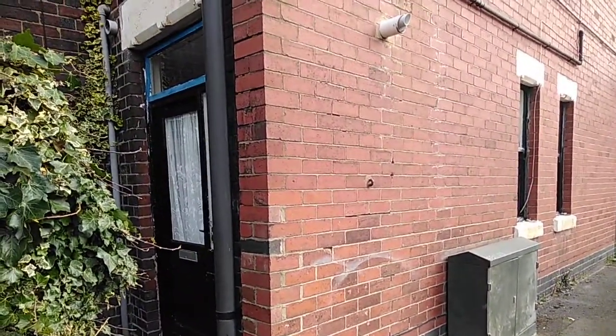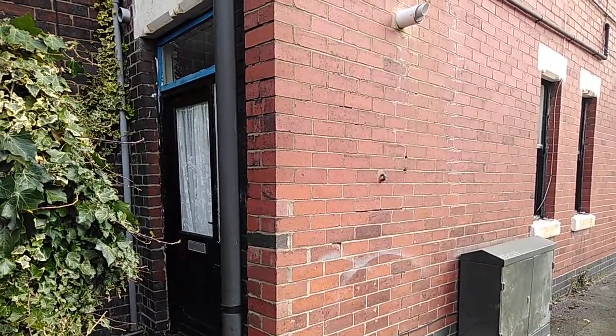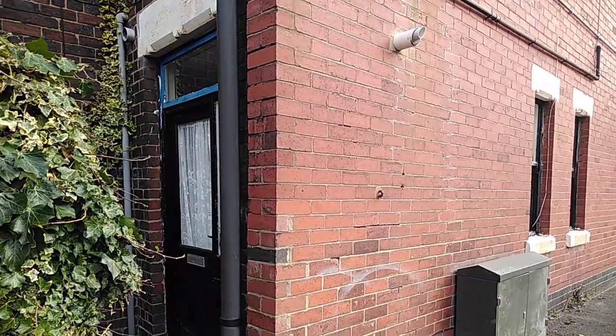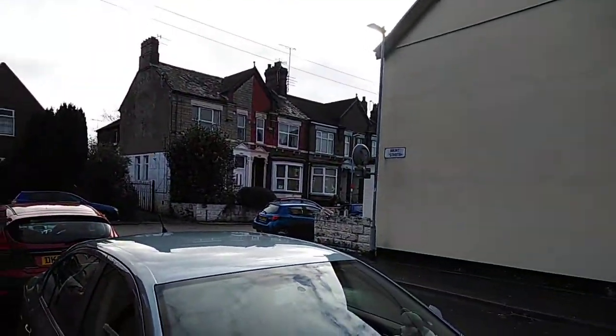Hello, this is Sandra from Belgoistoke. I'm at flat 162 Scott Lidget Road in Longport. This is a one-bed ground floor apartment from a converted terrace. The entrance is actually to the side of the property, which is accessed from Brunt Street.